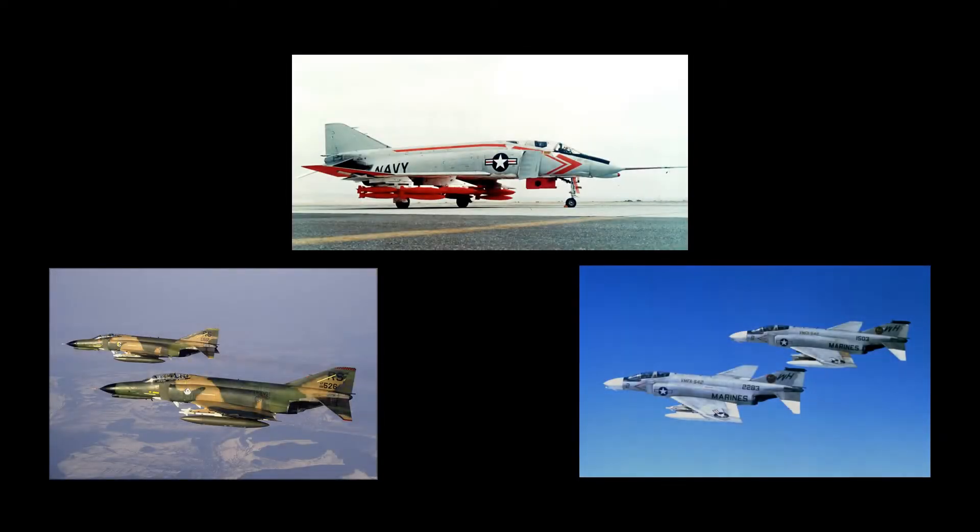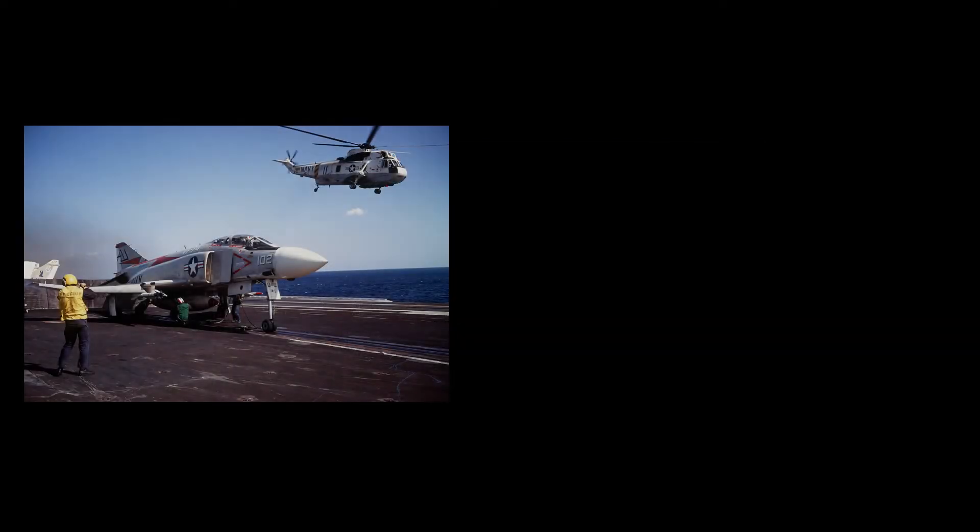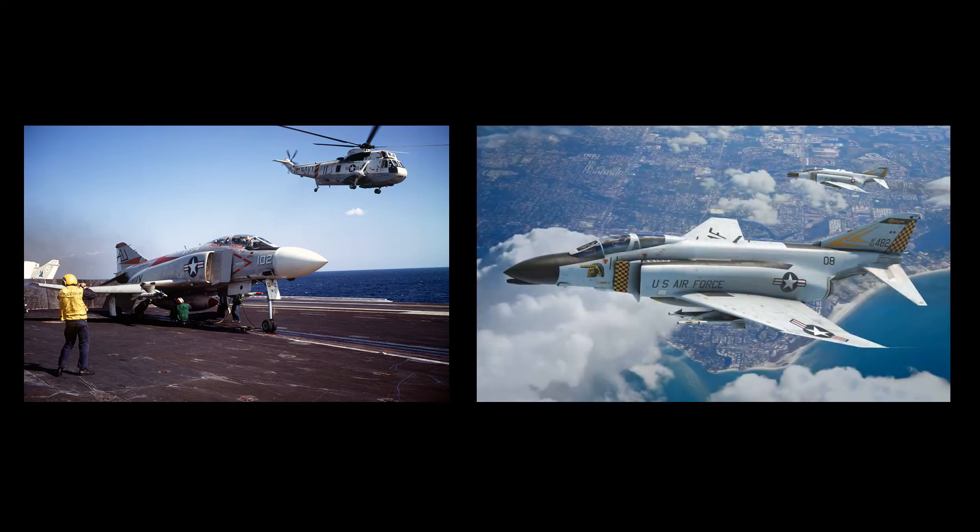While the Phantom was originally designed to meet Navy requirements, the Air Force and Marine Corps soon saw value in the design. The U.S. Air Force evaluated it for close air support, interdiction, and counter air operations, and in 1962 approved an Air Force version initially designated the F-110A. With the Defense Department's unification of designations on September 18, 1962, the Phantom became the F-4, with the Naval version designated the F-4B, and the later Air Force version designated the F-4C.